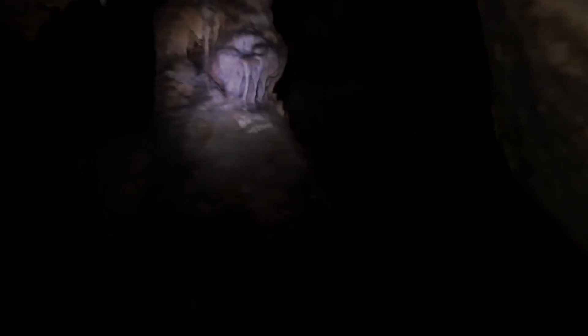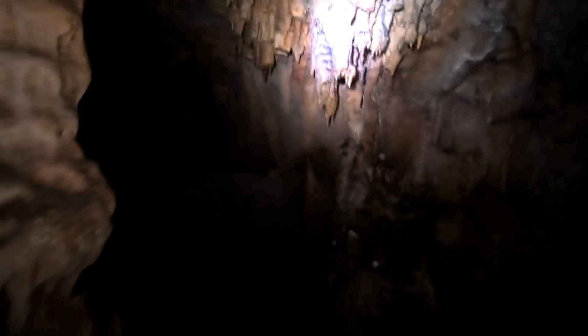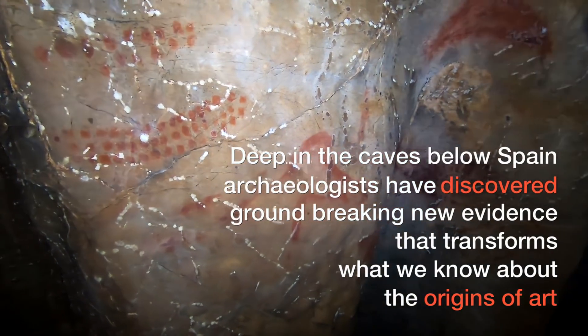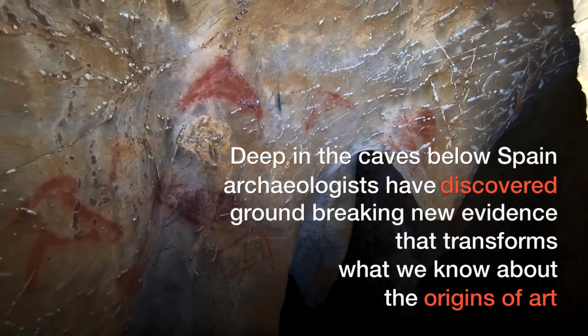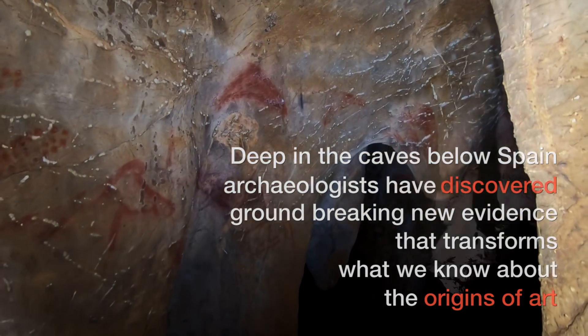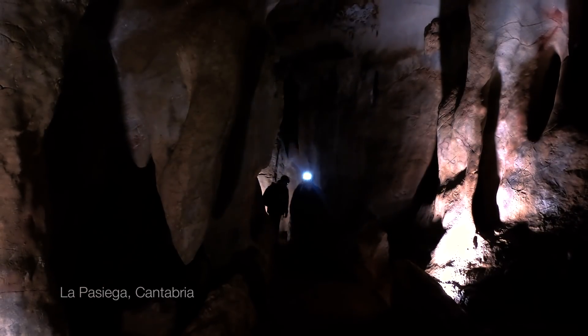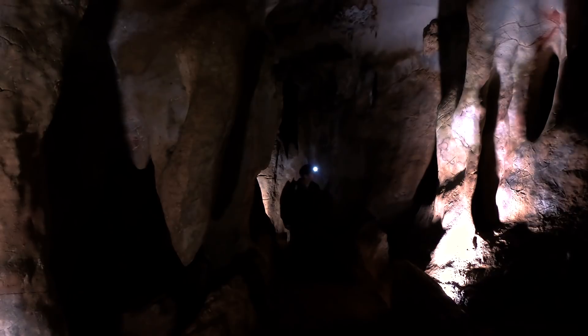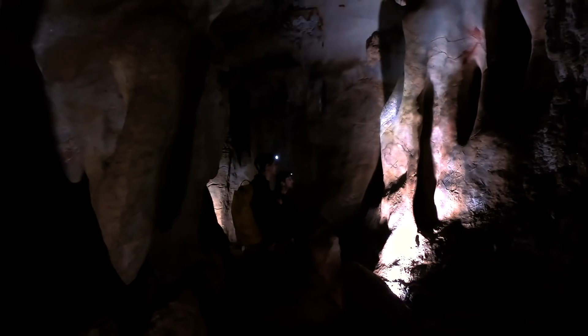You know what people say? You never have a second chance to make a first impression. And this is the problem the Neanderthals have had for more than 150 years. Ever since the discovery of Neanderthal fossils in the 19th century, Neanderthals have had rather bad press. In fact, the original name for Neanderthals was proposed as Homo stupidus — the stupid human.